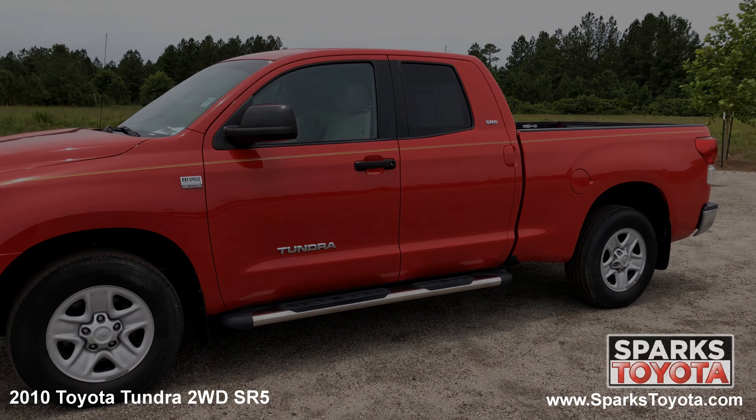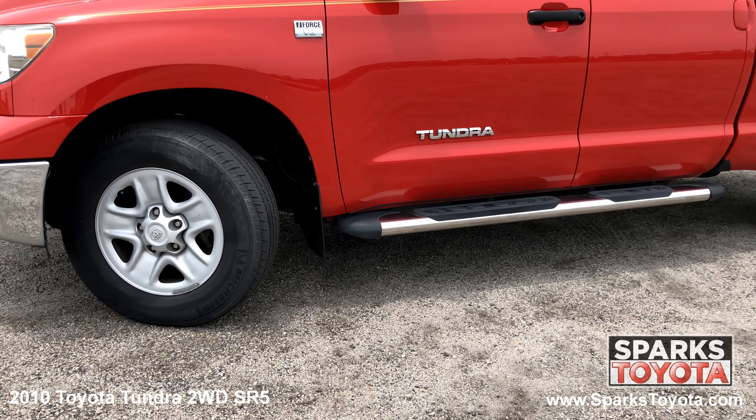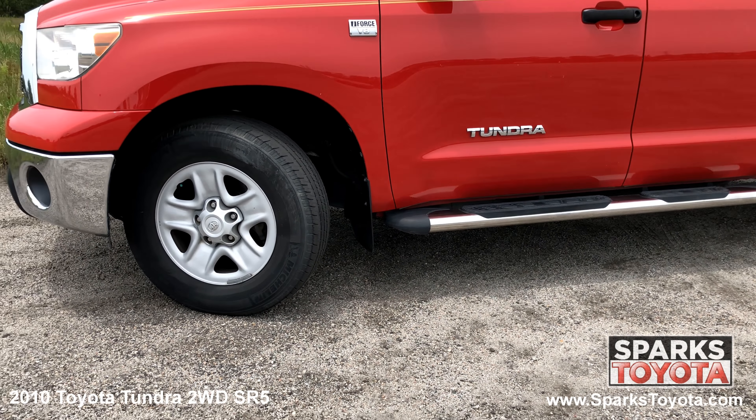The 2010 Toyota Tundra's strong performance and excellent utility make it a top choice for a workhorse pickup. This Tundra has 18 inch stylized steel wheels, all season tires with lots of tread left. There's also a spare tire, splash guards and tire pressure monitoring system for convenience and safety.